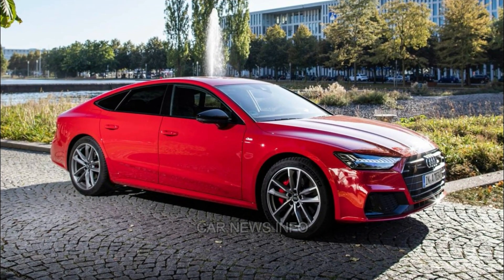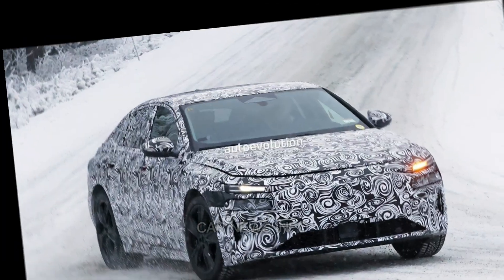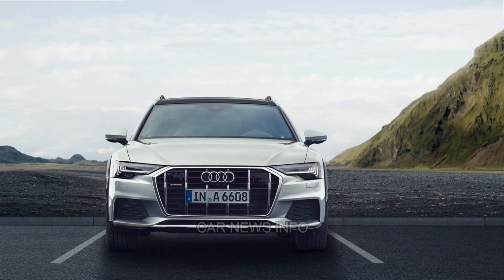The A6's powertrains include a turbocharged four-cylinder and a turbocharged V6, both delivering ample power for city driving and beyond. The V6 engine offers an impressive 0 to 60 mph time of 4.8 seconds.